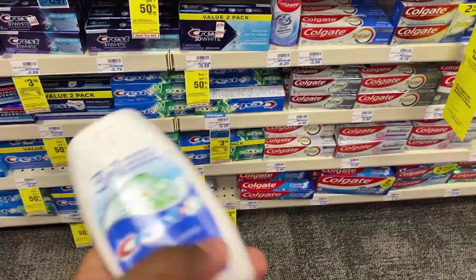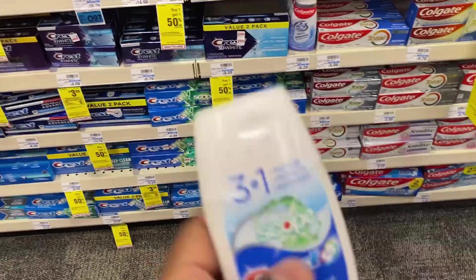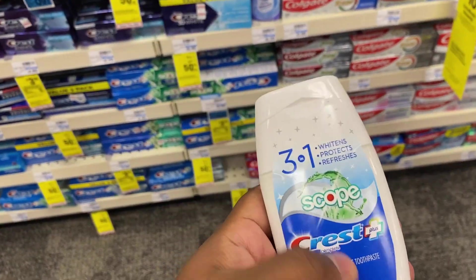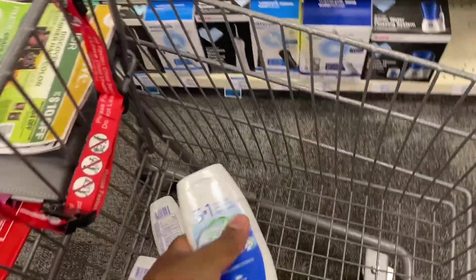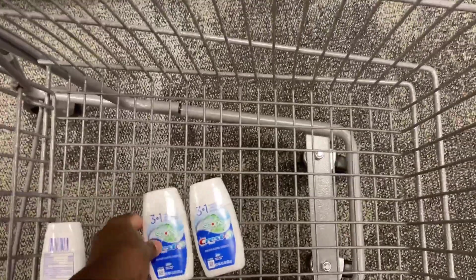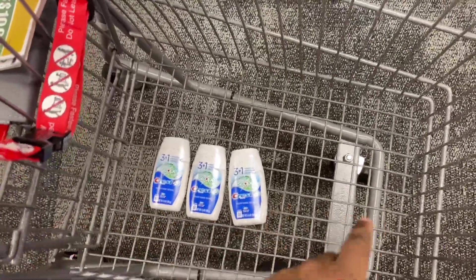The first deal is on the Crest. These are buy three, get back a $5 ExtraBucks. We're going to pick up three of these for $3.99 each, totaling $11.97. We have a $5 off three digital coupon, bringing us down to $6.97 out of pocket. We get back a $5 ExtraBucks, making it $1.97 net — or $8.97 for all three after the ExtraBucks.